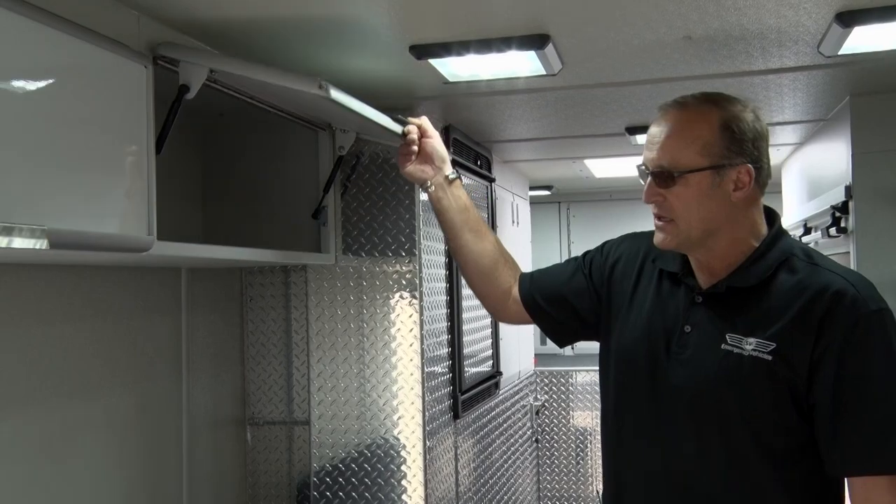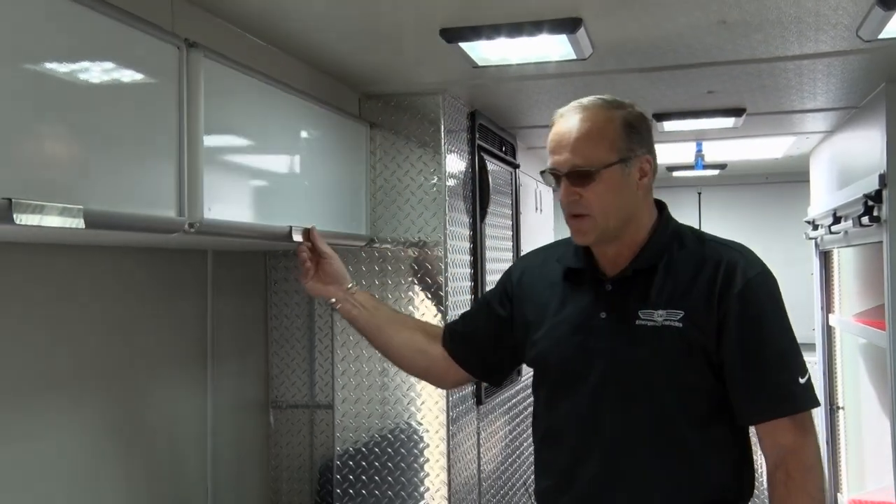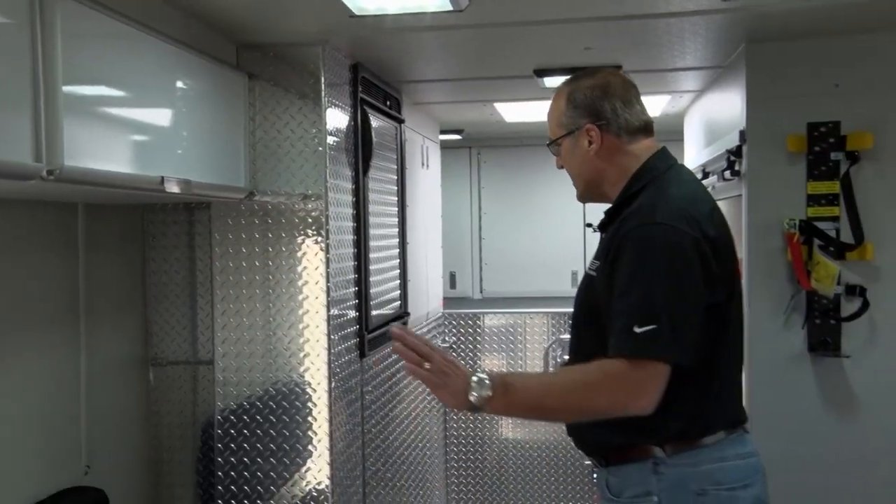We're standing on the inside of the hazmat truck. This forward area is used primarily for donning and doffing of SCBA and hazmat suits. We've got some storage that's been put in place here for some of their personal items and gear that they might need to keep on the truck.